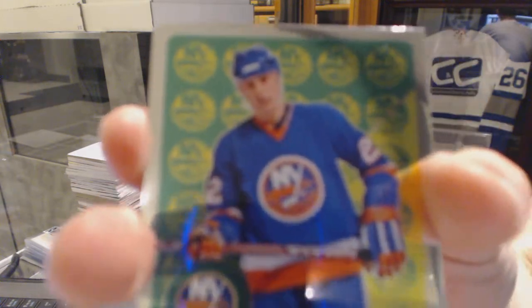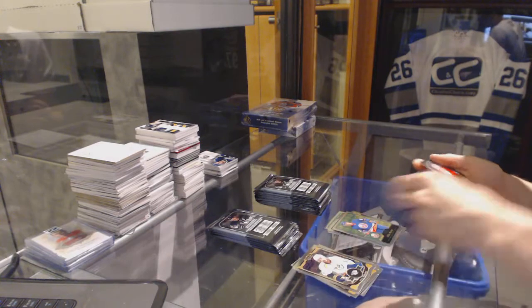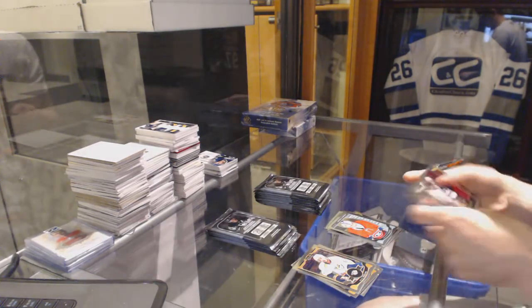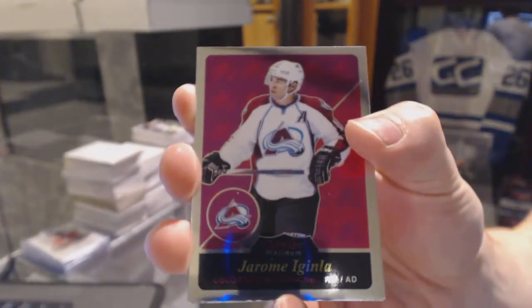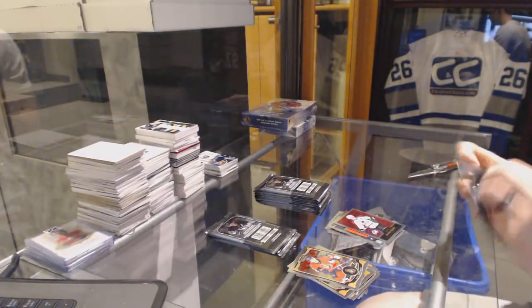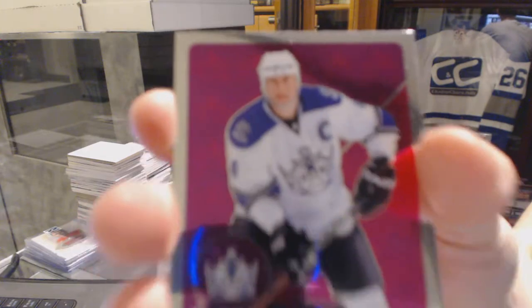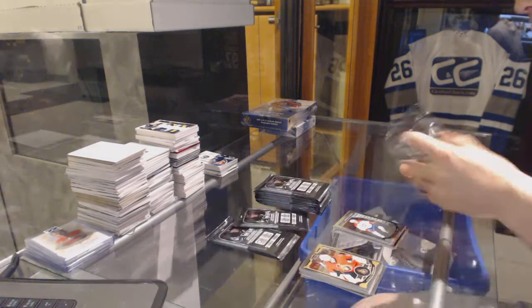We've got a retro for the New York Islanders, Mike Bossie. And a marquee rookie for the Canadiens, Zach Bucalli. Retro for the Colorado Avalanche, Jerome Aguinla. Retro for the LA Kings, Rob Blake. And a marquee rookie for the Canadiens, Jacob De La Rose.